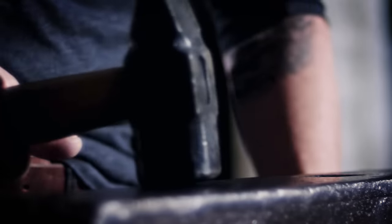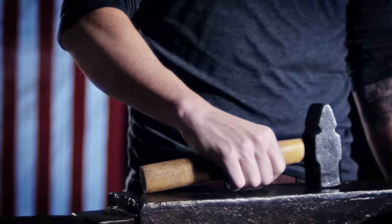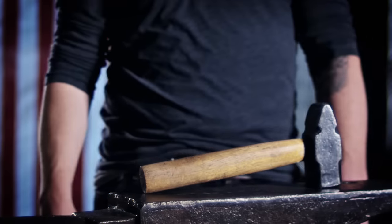Most people would overlook the beauty of an anvil. Most wouldn't even notice it if it was right in front of their eyes. And if they did see it, they'd think it was some dirty hunk of junk. But you should see what I see.